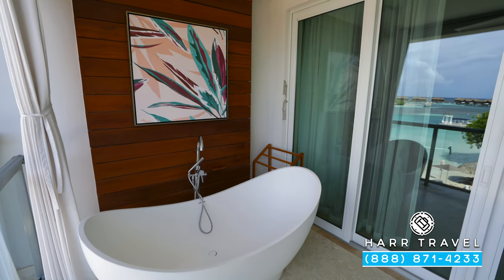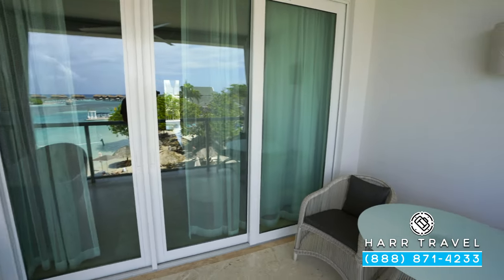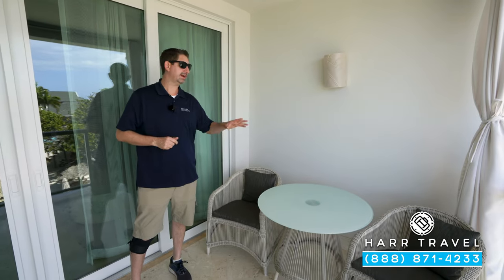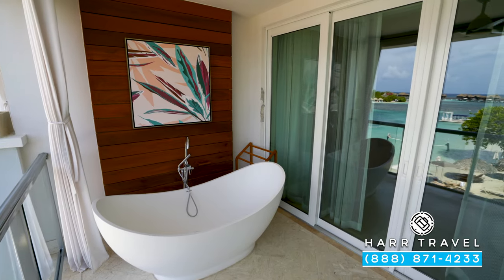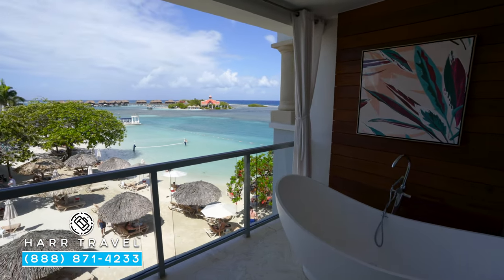Now we're out on the veranda. You've got a fan up here and a bistro table with two chairs — perfect to take advantage of that room service. You can have some nice al fresco dining: maybe a cup of coffee in the morning, a cocktail in the evening, or an entire meal right out here.